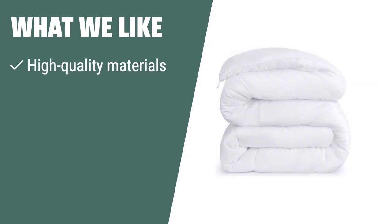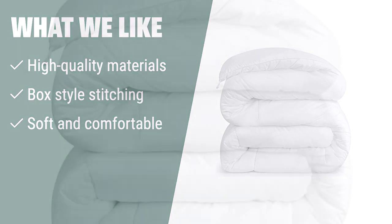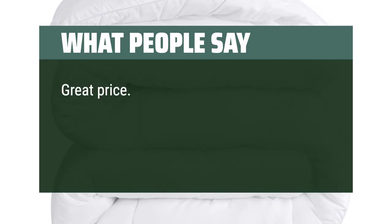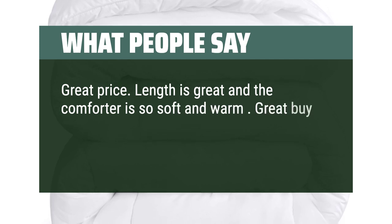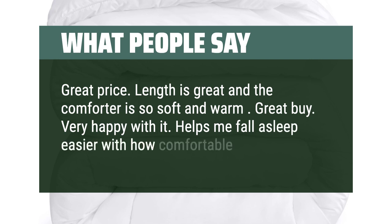What we like. If you are looking for a durable and comfortable comforter, the Utopia Bedding Down Alternative Comforter is the one for you. The high-quality materials and box style stitching ensure durability and prevent shifting, providing a cozy feel for a comfortable sleep. What people say. Great price. The length is great and the comforter is so soft and warm. Great buy — very happy with it. Helps me fall asleep easier with how comfortable it is.